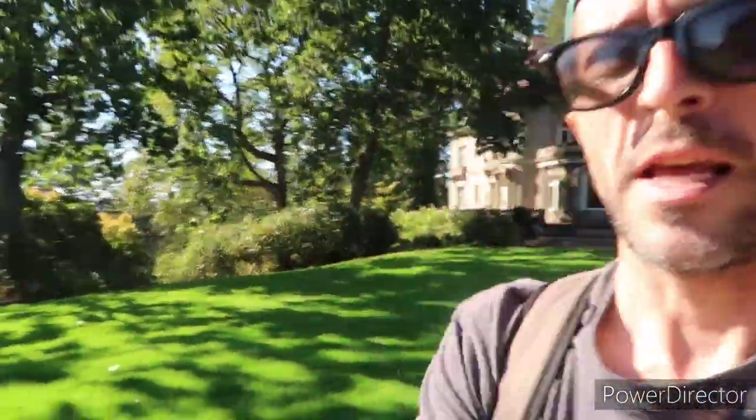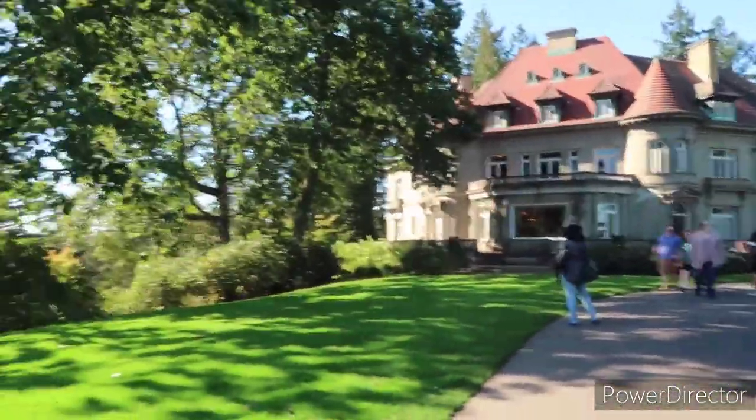We'll come back someday and actually tour the full mansion. I just checked the price — it's not bad, $14 to get in. They said make sure you're there about half an hour to an hour before because it takes about an hour for the full tour. She did confirm there was the high-tech vacuum system and everything that the Pittocks had way before anybody else.